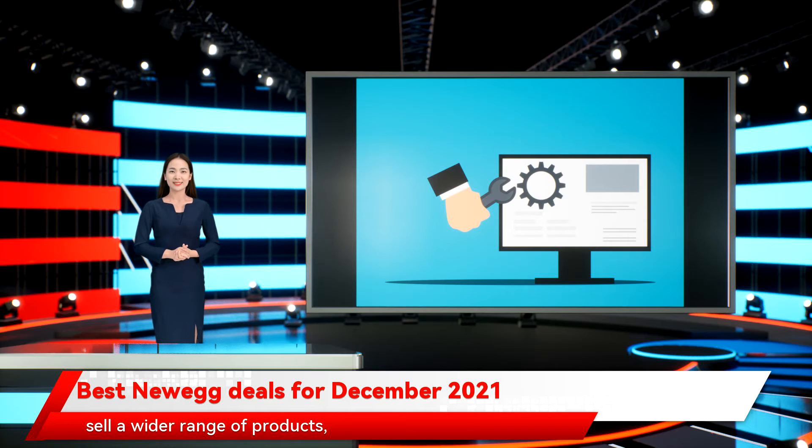Unlike other retailers that sell a wider range of products, Newegg's focus on tech supports customers by providing detailed information on its listings. This will help you make better decisions on the products that you buy and will clarify the difference between multiple products if you're choosing between them.